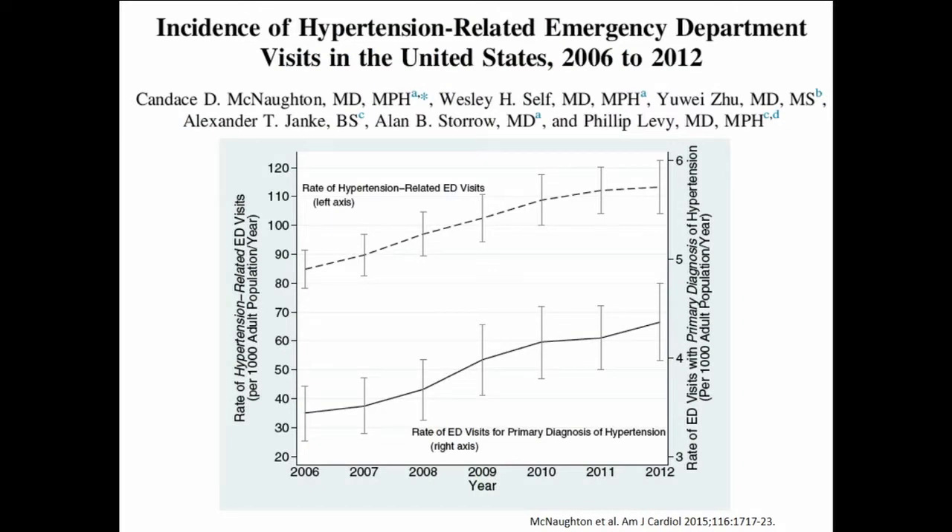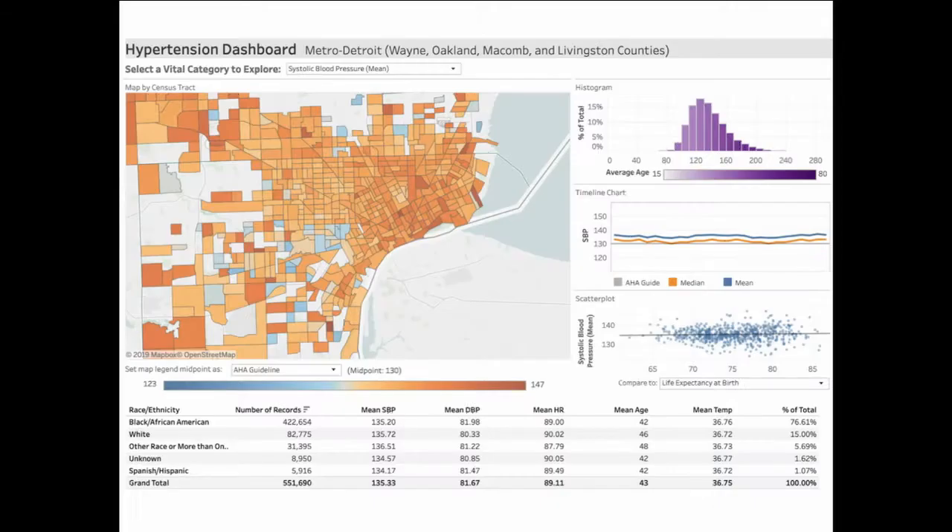We know that the incidence of hypertension-related emergency department visits is increasing. This is some work that Candace and I did a few years ago looking at the NEDS database, and what you see is an increase in both the number and rate of patients coming in with hypertension as a primary or secondary diagnosis. This closely mirrors the ascendance in the number of emergency department visits going from 98 million in the late 1990s to 140 million or so in recent years.